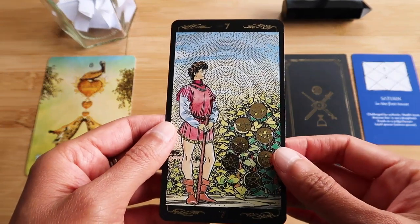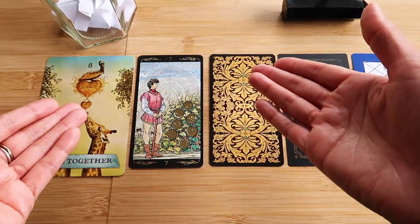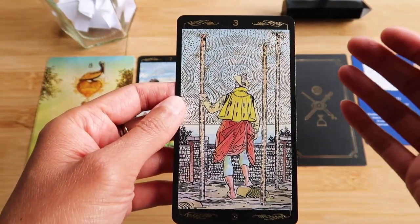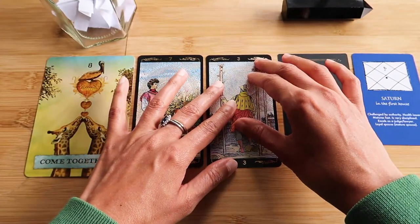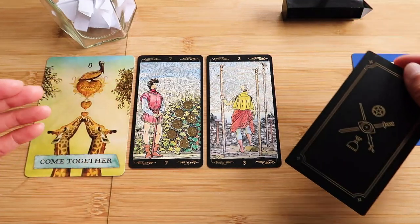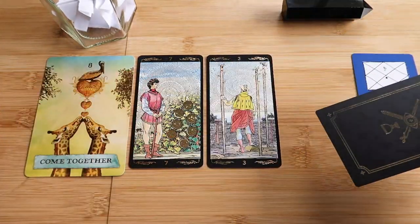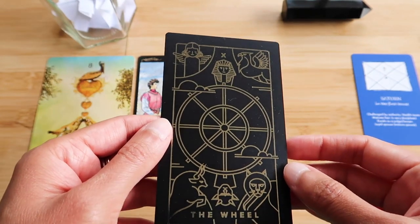Seven of Pentacles — there's something you are assessing. Maybe there's a pause for reflection. You're assessing, and maybe you're building something. Do I want to keep going with this? Three of Wands — you're in quite a reflective mood, looking out to the future, looking out to the horizon. And this is the thing of the ships coming back — what you've put out there, you're like, what's coming back? Do I keep doing this? Funny that — because as I was shuffling your cards I was saying I don't know if I'm going to keep doing pick a card. I'm kind of assessing my creativity. We've got the Wheel — the wheel's going to turn. Some destiny type thing.